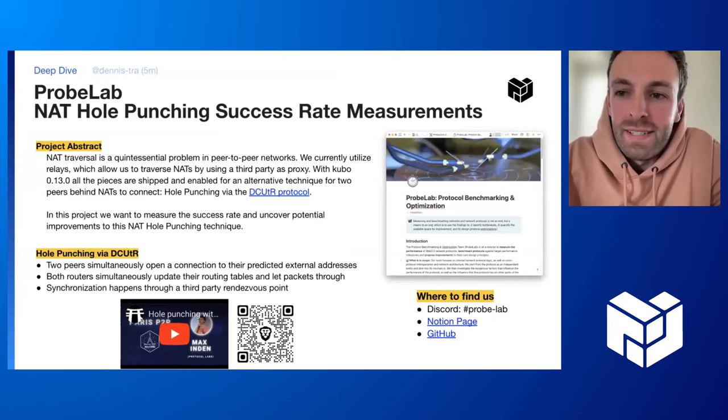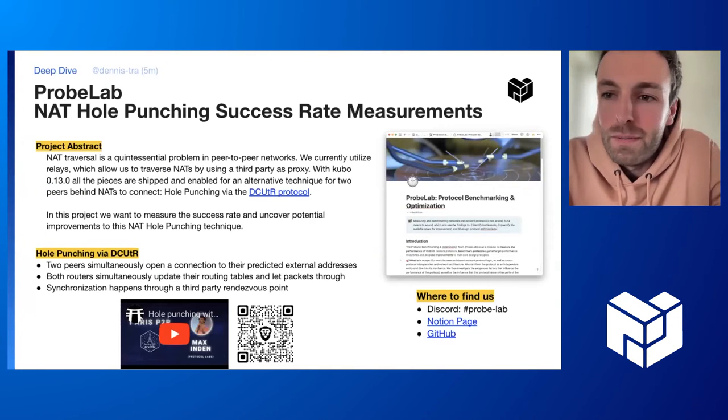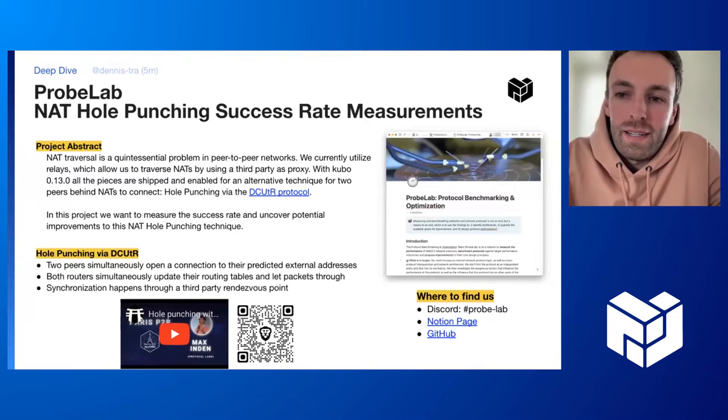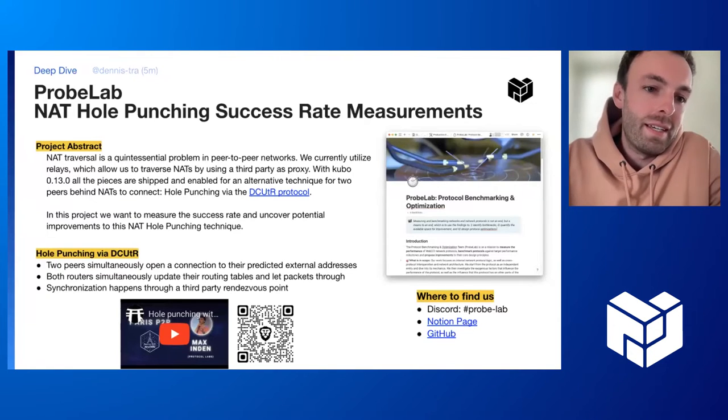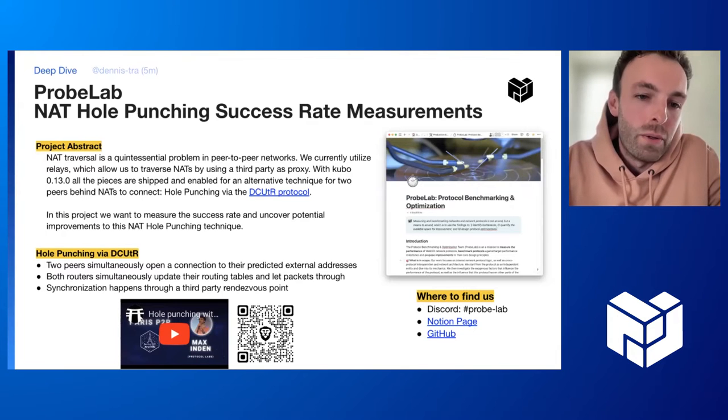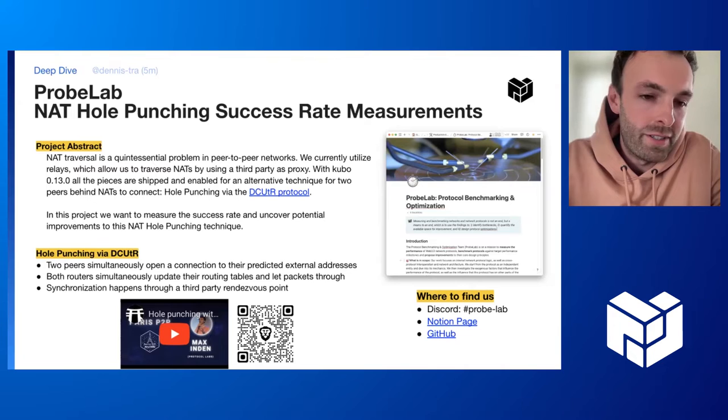Our two deep dives, starting with Problab. This is Dennis from Problab. At Problab, we measure the performance of Web3 protocols and benchmark those protocols against target milestones and also propose improvements. For this particular measurement campaign, we take a look at the NAT hole punching success rate, as Martin already teased earlier in this presentation.